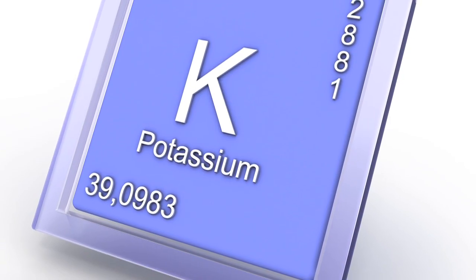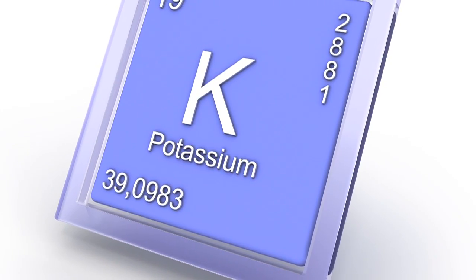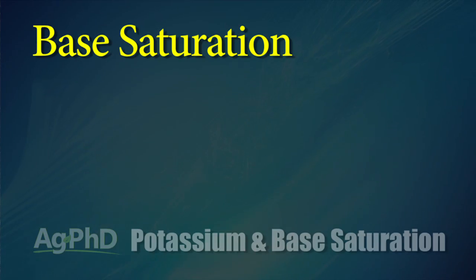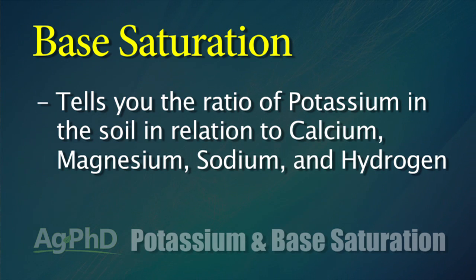One of the most important nutrients that's lacking on a lot of farms today is potassium. For years people have looked at parts per million on the soil test, but that's not the only thing you've got to look at. You have to take a look at base saturation. What the base saturation test tells you is the ratio of potassium to other very important nutrients like calcium, magnesium, sodium, and hydrogen.